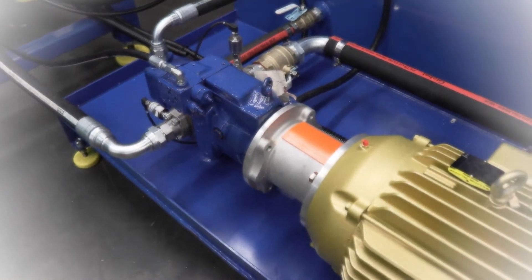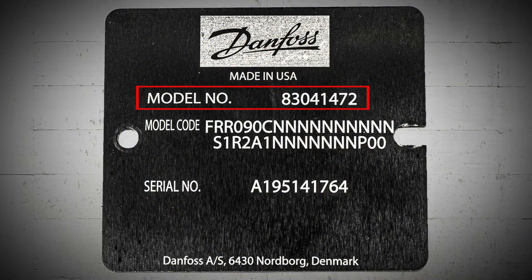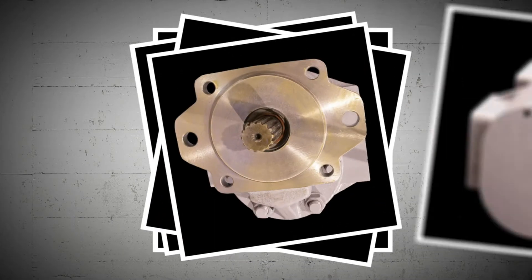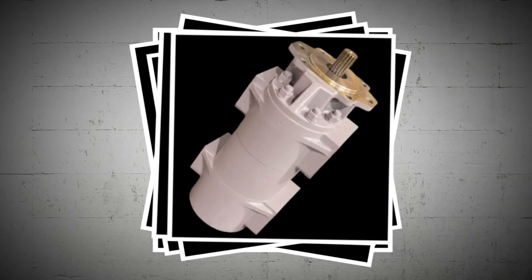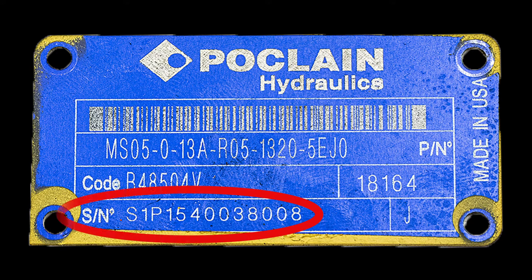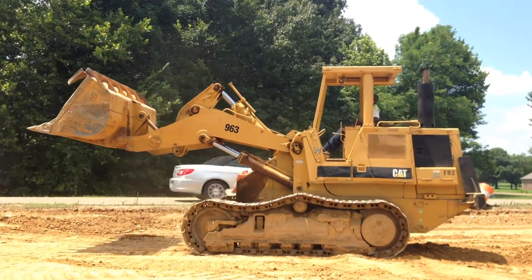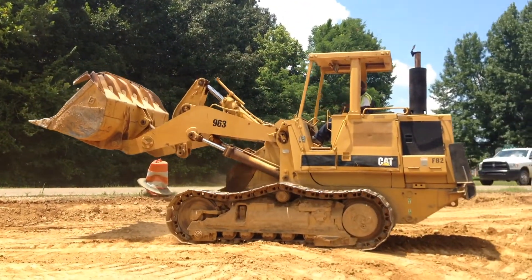We will ask you for a picture of the component's ID tag showing both short assembly number and long model code, pictures of the hydraulic component from the top, left and right sides, shaft end, rear view, and bottom, the serial number, as well as other codes and markings, and the original equipment manufacturer, such as Caterpillar, John Deere, or Case New Holland.